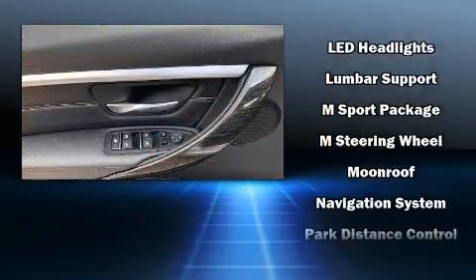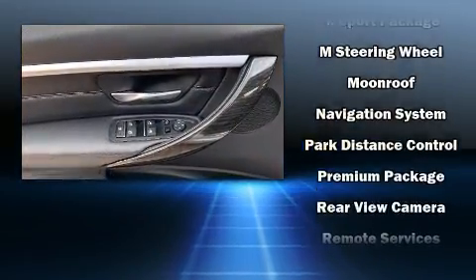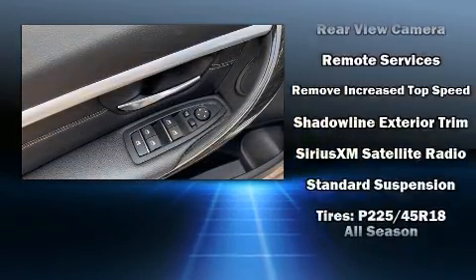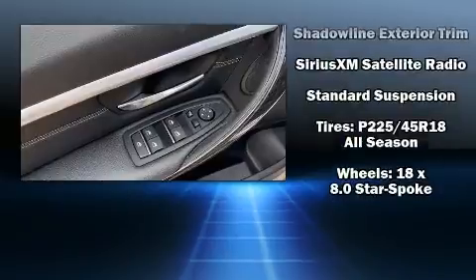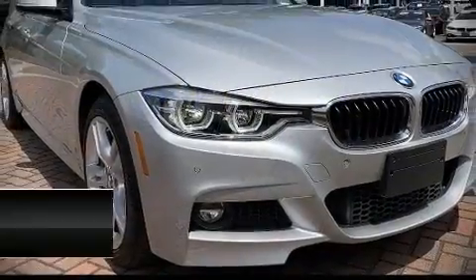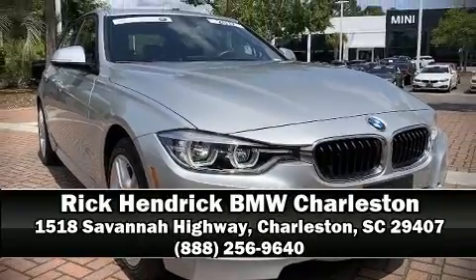This car was designed with safety in mind, allowing you to drive with even greater assurance. This vehicle has achieved certified pre-owned status by passing BMW's rigorous certification process. Our knowledgeable sales staff is available to answer any questions you might have — call now to schedule a test drive.